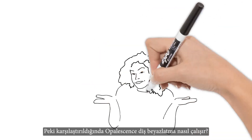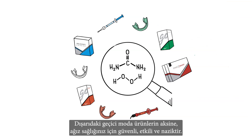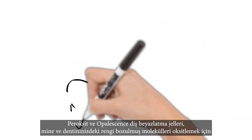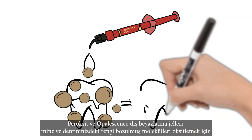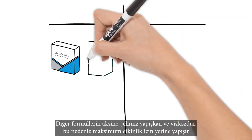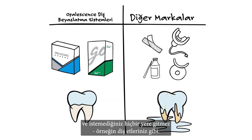So how does Opalescence teeth whitening work in comparison? Our products whiten teeth chemically using hydrogen peroxide or carbamide peroxide. It's safe, effective, and kind to your mouth health, unlike the quick-fix fads out there. The peroxide in Opalescence teeth whitening gels passes into your teeth to oxidize the discolored molecules in your enamel and dentin, removing stains and whitening your smile. Unlike other formulas, our gel is sticky and viscous, so it sticks in place for maximum effectiveness and doesn't go anywhere you don't want it, like your gums for example.